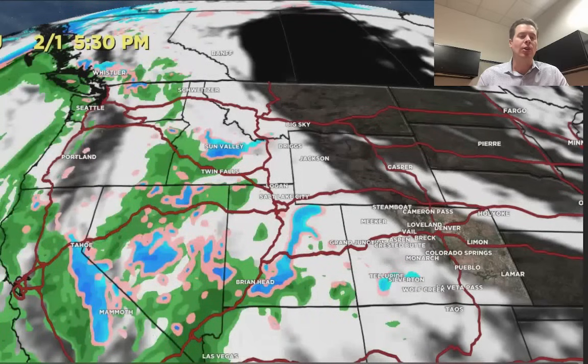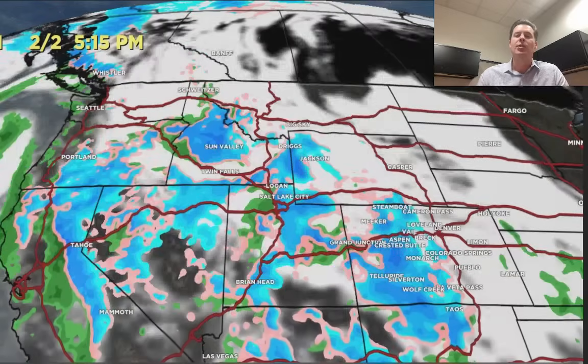Let me show you what this is going to look like. By February 2nd in the morning, storm system one begins to depart California and the energy makes its move into the interior. Snow begins to develop in earnest over the Wasatch, down to Brian Head, all the way up into the Tetons, Idaho, and eventually Colorado. You can see it moving in there during the day.